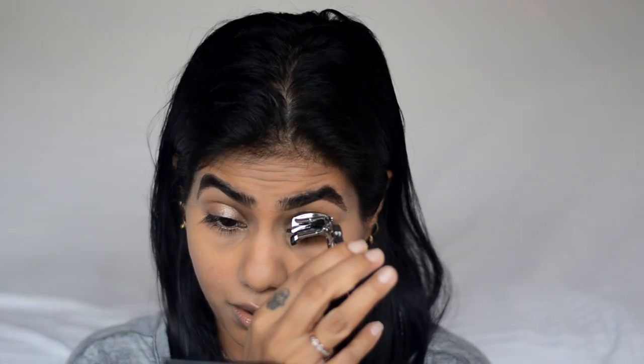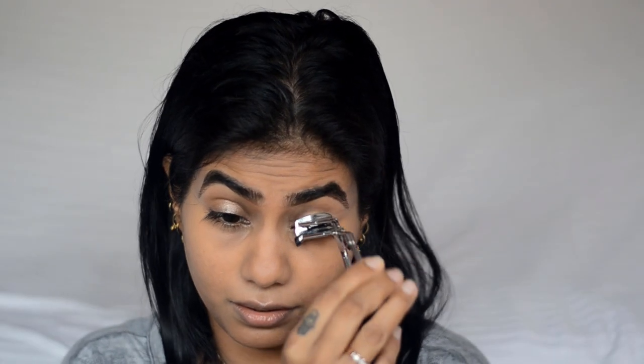I'll quickly curl my lashes and apply some mascara. This is the Palladio Lash Obsessed — I've talked a lot about this mascara, it's really nice. If you haven't tried it and you're looking for a new mascara, I think you should really give it a go. Mascara is done!